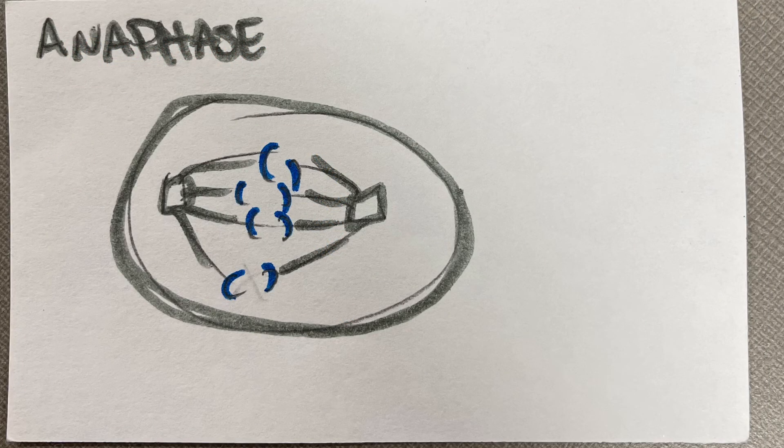After that comes anaphase. While anaphase is happening, each chromatid pair separates into two identical chromosomes and are pulled into opposite parts of the cell by the spindle fibers, which create sister chromosomes.